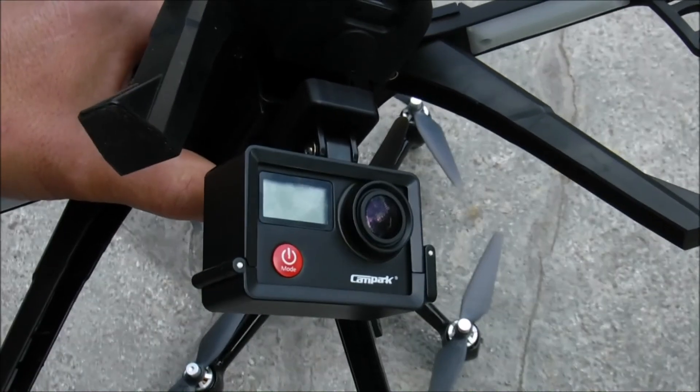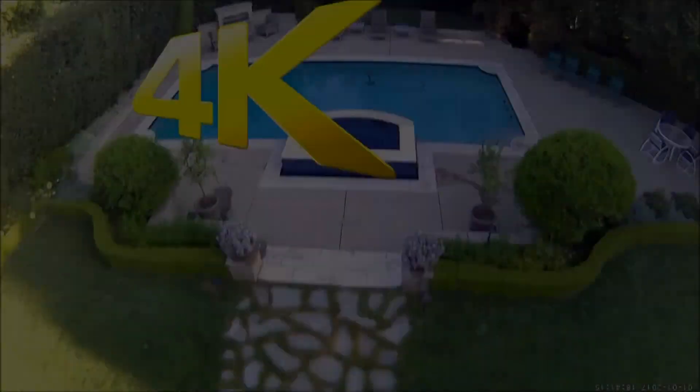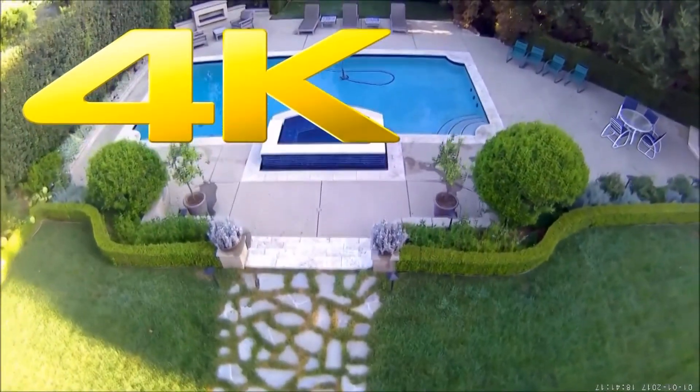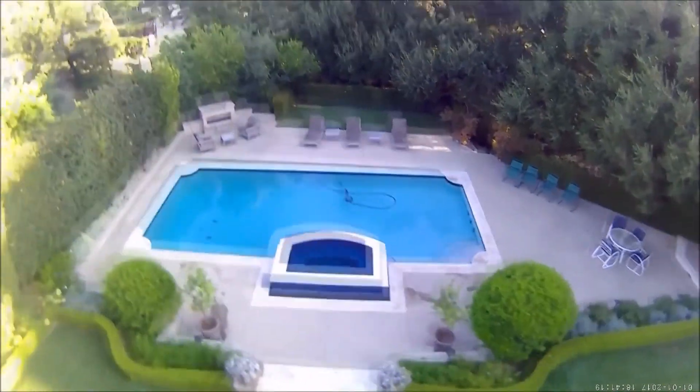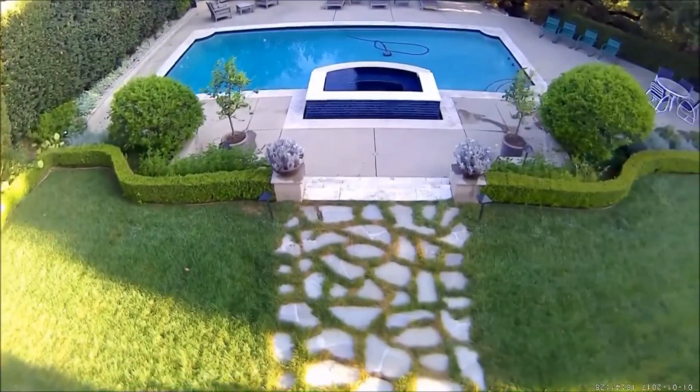The only problem with a drone with a 4K camera mounted on the bottom is you can't really see the footage while the drone is flying — you have to wait until the drone lands. But as you can see, the 4K footage is excellent.